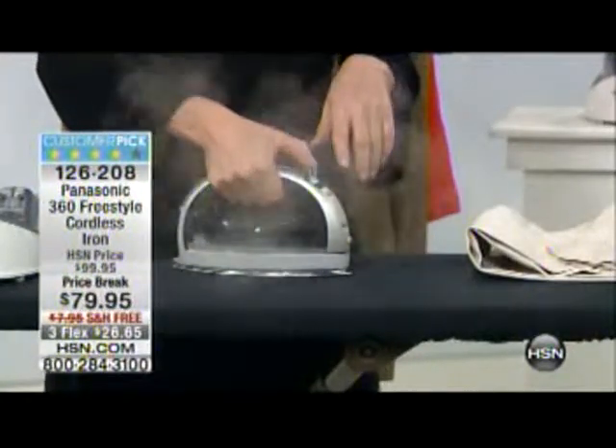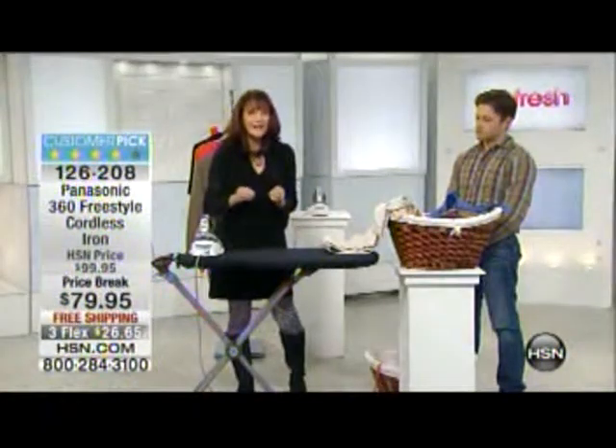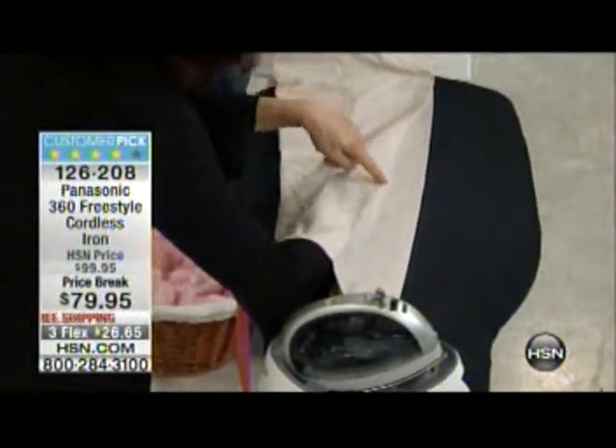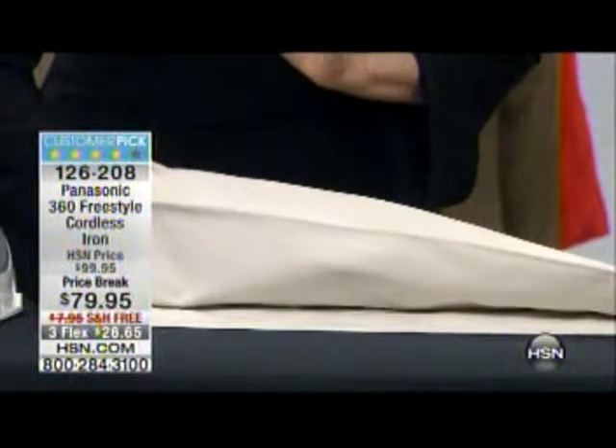This iron is multi-directional — the front is the back and the back is the front. We gave you a pointed end on both ends, so when you want to iron in the other direction, you don't have to turn your iron. You're totally cordless with no cord confusion. Look at that steam — your iron has to have that kind of steam for wrinkle release. This is a Panasonic iron: 1500 watts of power. A typical iron is 900 to 1200 watts — this goes beyond that to knock out wrinkles.